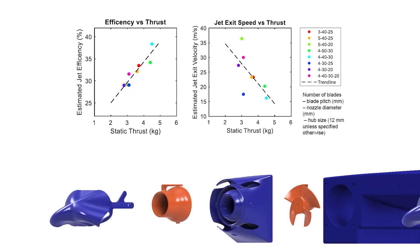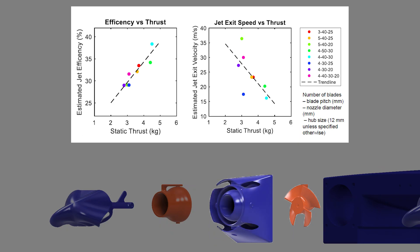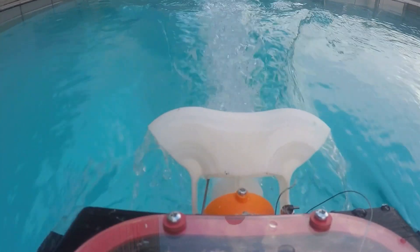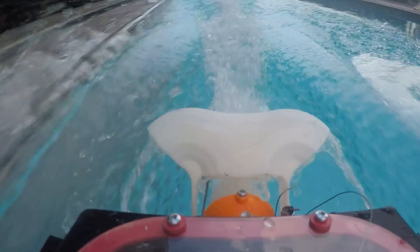As seen here, the impeller and the nozzle were designed in conjunction with one another through experimental testing. This was done to increase efficiency while creating a balance between thrust and jet exit velocities. Using dual jets on a catamaran allows steering to be done through differential thrust, which is found to be useful at low speeds. At higher speeds, turning using the vectoring nozzles proved to be much more stable. Reversing is achieved with buckets on the jet system, which allows for the flow of the water to be reverted.